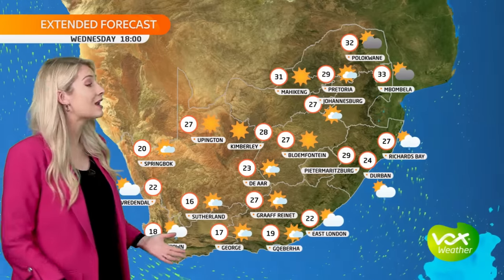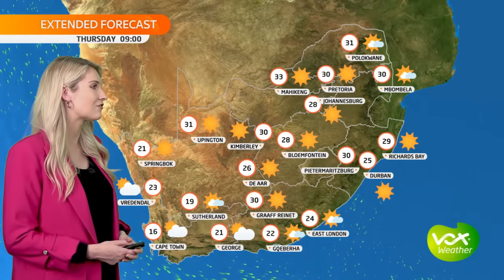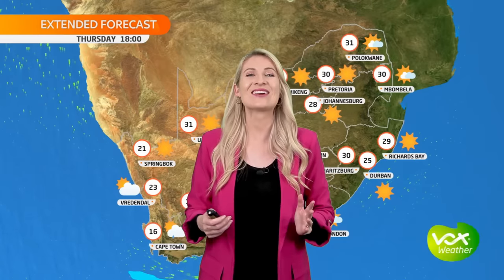On Thursday, we've got another cold front bringing light showers for the southwestern coast. We're expecting lots of sunshine over the rest of South Africa with maximum temperatures in the upper 20s and reaching 30 degrees over the northeastern areas. That's all from me — remember, no matter the weather, we're in this together.